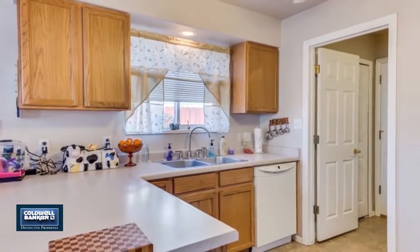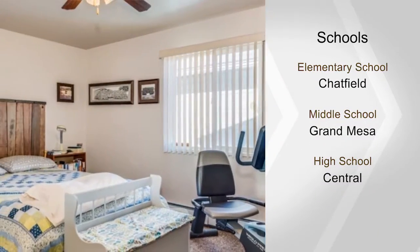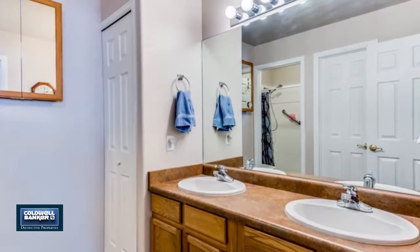It also has a very comfortable master suite with a walk-in closet, and the large storage shed stays. Located on a quiet street in a great neighborhood — enjoy a private walkthrough by calling Heidi Stevens.